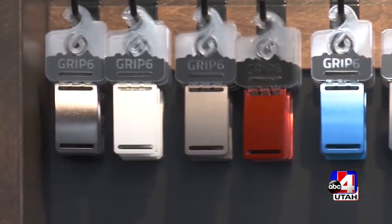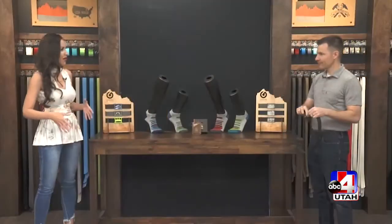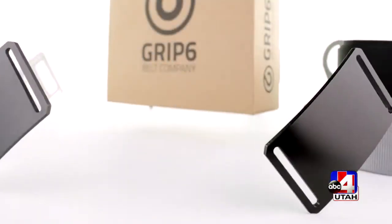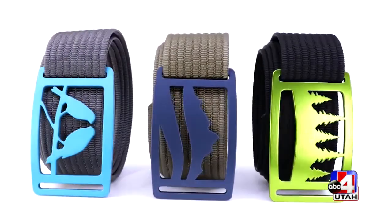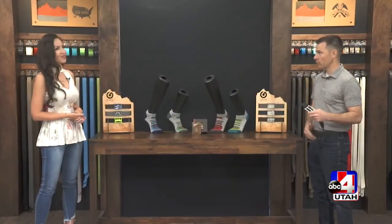Who would you say your main clients are? What are they really using these for? Our cameraman loves these because he's always got batteries in his pockets — things that are heavy — and the belt holds up. The belt never slips; it holds super tight. As far as our customers, it's humongous — old people, young people, it's kind of all over the place. A lot of women love the fact that it's really low profile.